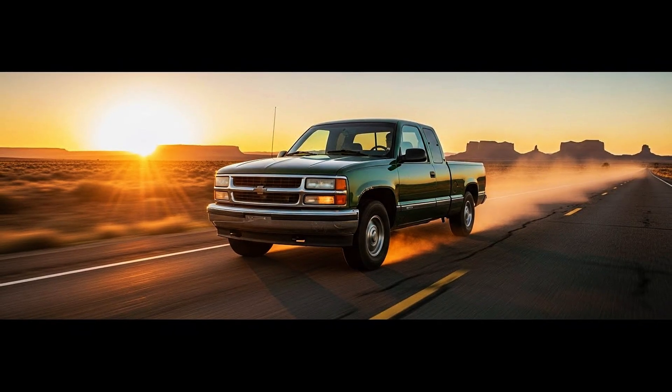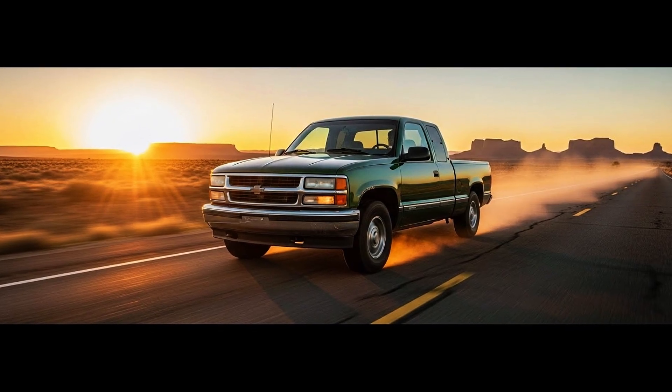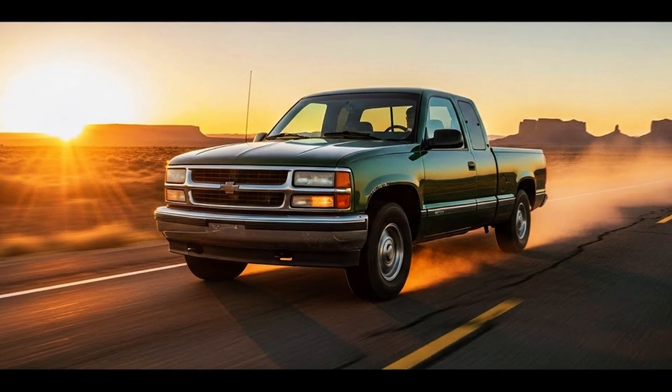500,000 miles is possible if you protect the transmission. $50 every 50,000 miles — that's the secret.